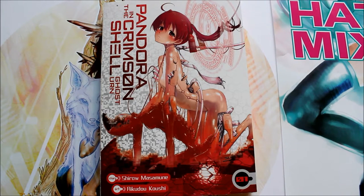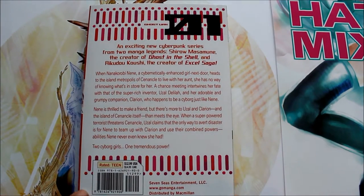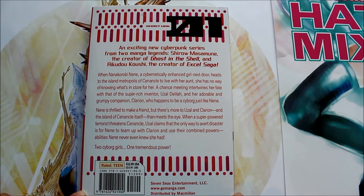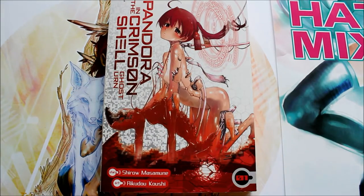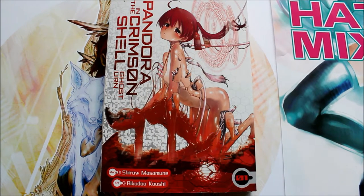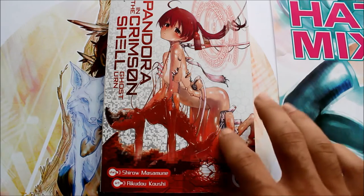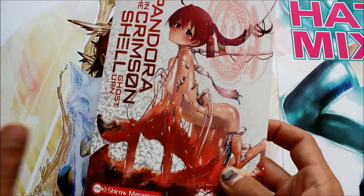Hey guys, Fiddle Ferret here back from Ferret's First Take, and today we're going to be looking at Pandora and the Crimson Shell: Ghost Urn. Before I get into this review, I saw that at like anime expo or something, they had a list of the best manga of the year and the worst manga of the year, and I guess this was on the worst manga list. I do disagree with that, but I'm also not calling this a super great series.